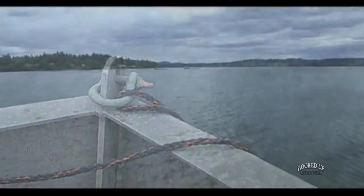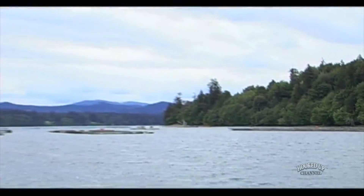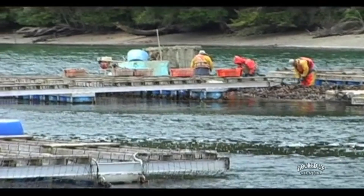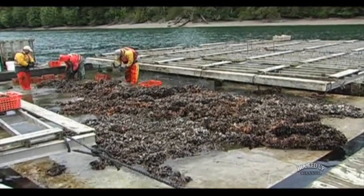For whatever reason, Mediterranean mussels grow better in Totoin Inlet than they do in other places in Washington state. I think it's the productivity of the water. There's a lot of phytoplankton in the water in Totoin Inlet, and so you get very high yields of fast-growing mussels.